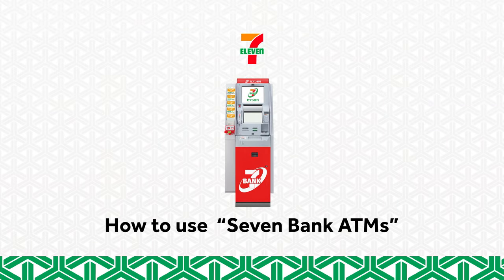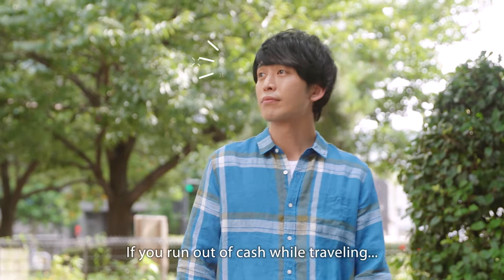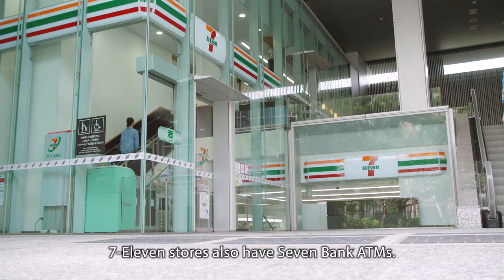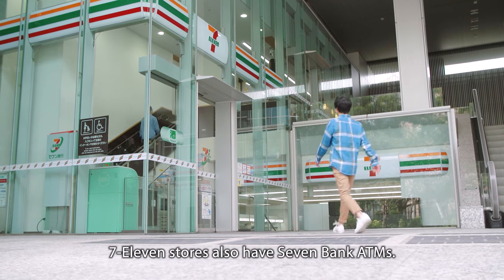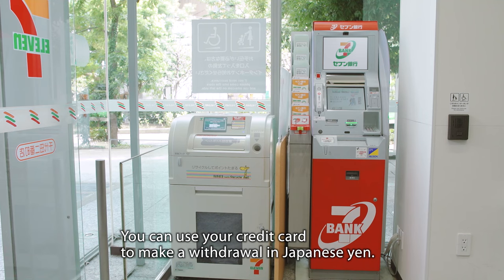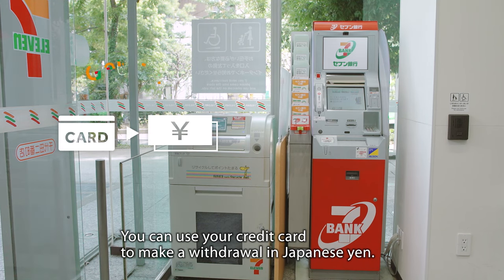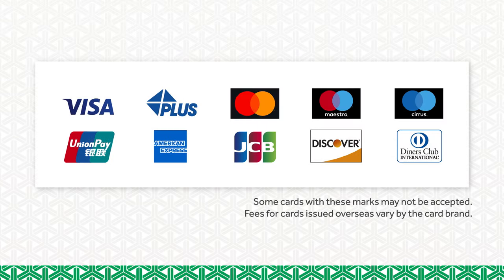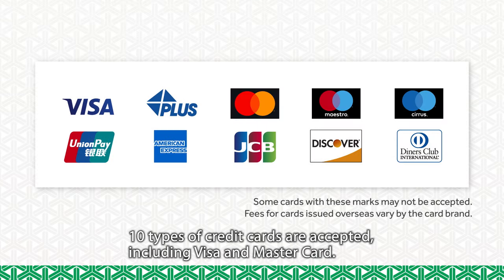How to use 7-Bank ATMs. If you run out of cash while traveling, 7-Eleven stores also have 7-Bank ATMs. You can use your credit card to make a withdrawal in Japanese yen. 10 types of credit cards are accepted, including Visa and MasterCard.